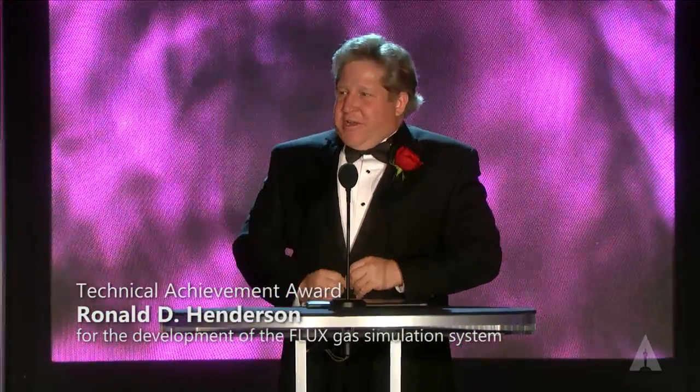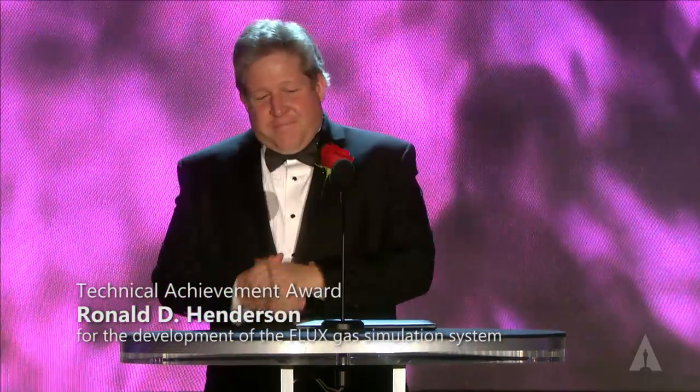That DreamWorks crowd is rowdy. I think this is a huge honor. It's kind of a dream come true.